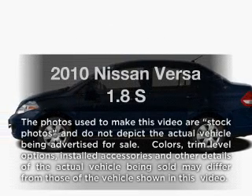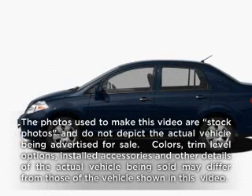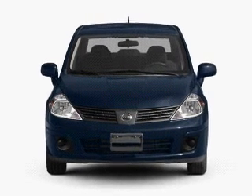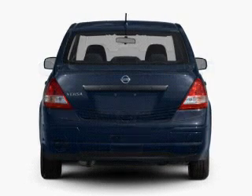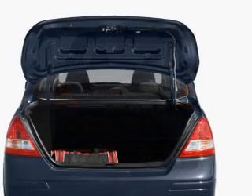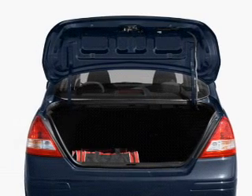Get noticed in this 2010 Nissan Versa. Travel the roads in style and comfort in this great vehicle with an efficient four-cylinder engine. The powertrain includes front-wheel drive driven by an automatic transmission. The anti-lock braking system will keep you safe on the road.